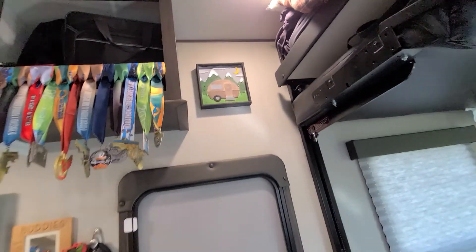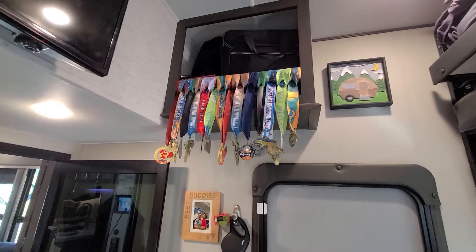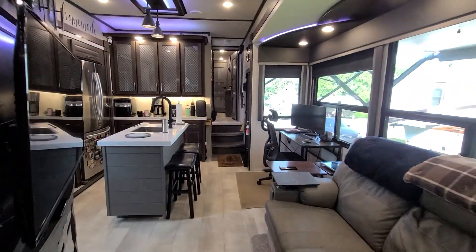Here are some of the photos we have — kind of trying to back up here so you guys can see this. These are medals. Sherry ran a marathon and we've done a couple of half marathons together, and 10Ks. We come in here to the living room area.